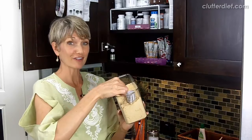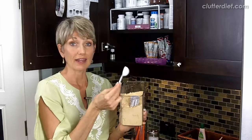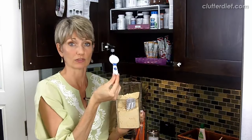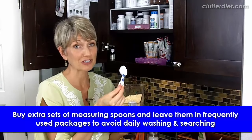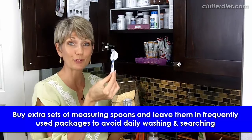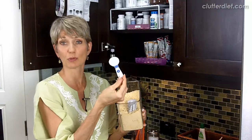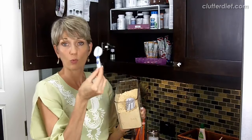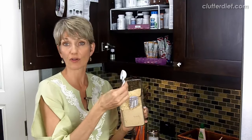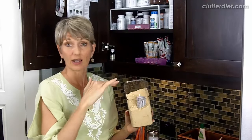But my favorite tip of all is to go to the dollar store and get two or three extra sets of measuring spoons. It doesn't cost you very much at all, but then you have all this flexibility to leave the spoon right in the container where you're using it the most frequently. So this is a tablespoon in this case — I don't have to wash this and go hunt it down tomorrow if I'm looking for it again. I can just use it, put it back in here, and leave it there.